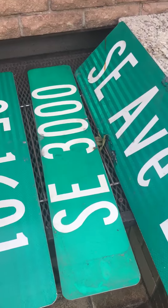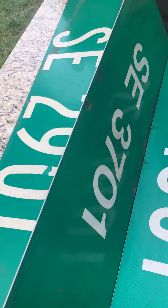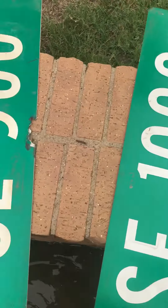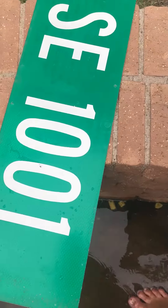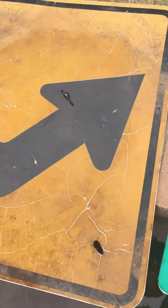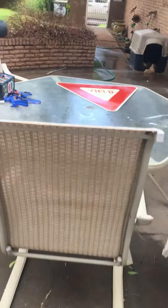If you guys want to see me customize any of these signs, you can like the video and comment which one you want me to customize. Whichever one has the most comments, I'll customize for sure.